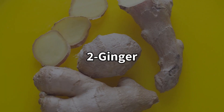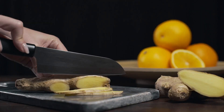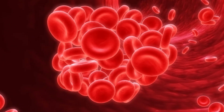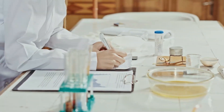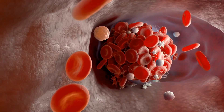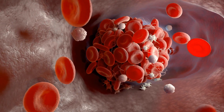Number 2: Ginger. Ginger can help dissolve blood clots in many ways. It contains a special compound called gingerol, which works to stop platelets from sticking together and prevents the formation of harmful clots in your blood vessels. A study in 2015 found that ginger works by reducing a hormone called thromboxane.